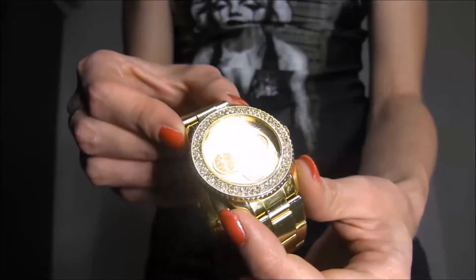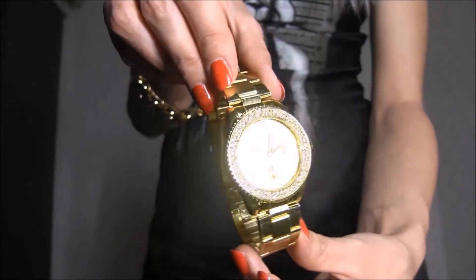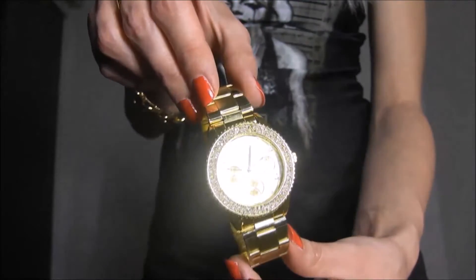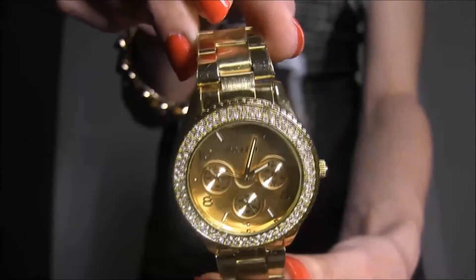The third item is this amazing gold watch. I love how this watch goes well with every casual or formal outfit. The watch has a flawless golden tone and the weight is just right. The rhinestones are super shiny which makes this watch look very girly and fancy.